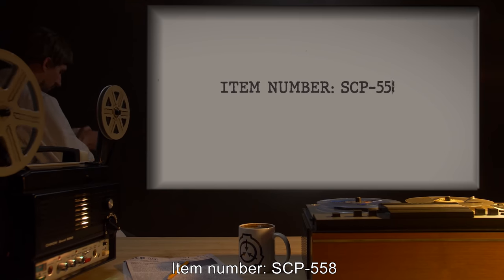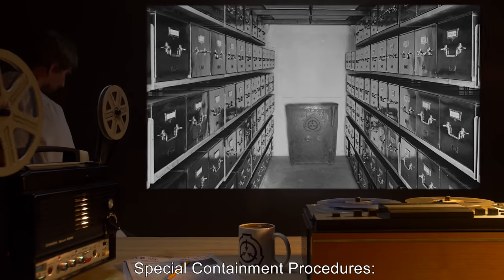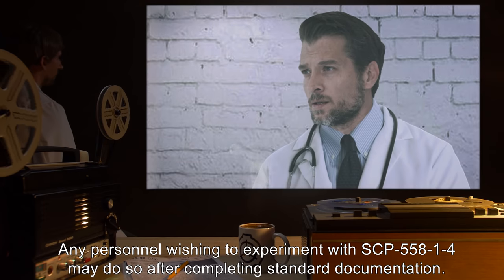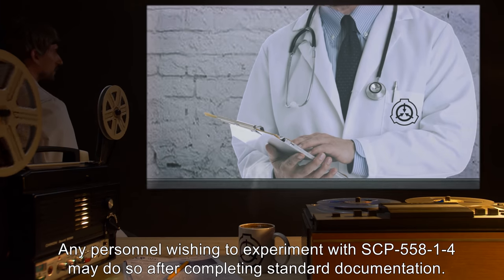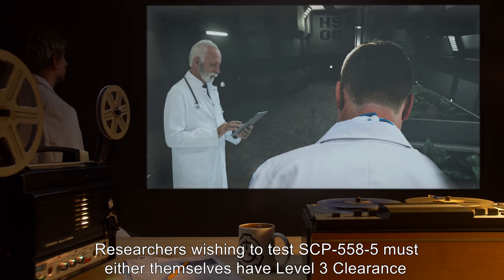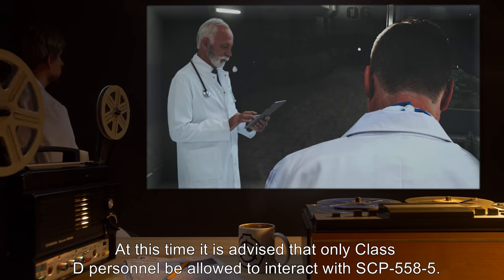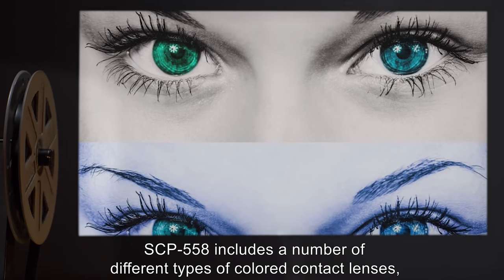Item number SCP-558, object class: Safe. Special containment procedures: all items comprising SCP-558 are to be kept in their cases in an equipment cabinet at a research site. Any personnel wishing to experiment with SCP-558-1 through 4 may do so after completing standard documentation. Researchers wishing to test SCP-558-5 must either themselves have Level 3 clearance or have the written approval of at least two Level 3 personnel. At this time, it is advised that only Class D personnel be allowed to interact with SCP-558-5.